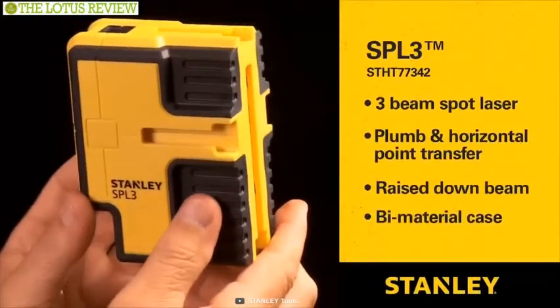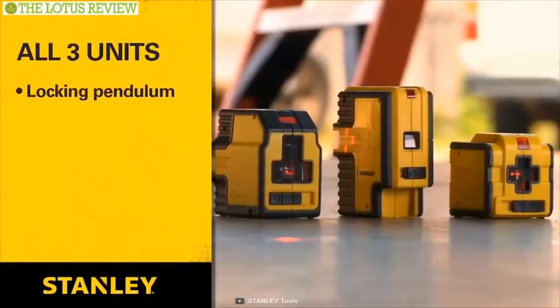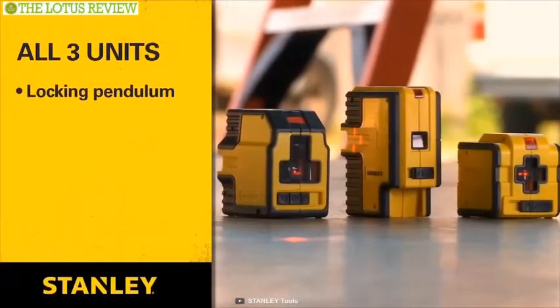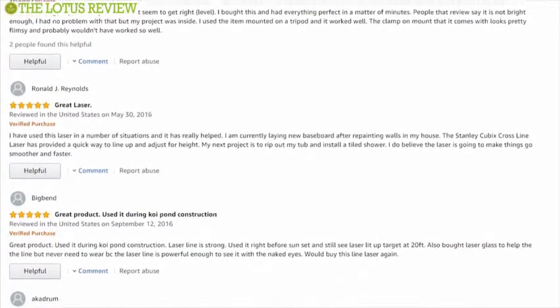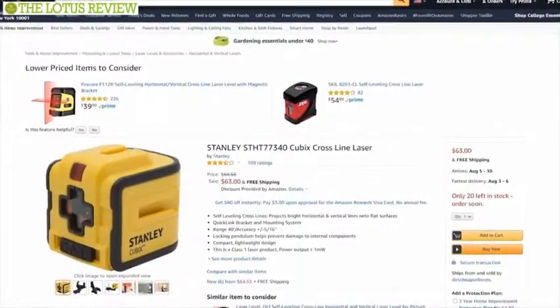The Cubix Crossline Laser will help you to sync and even out literally everything, making your house or office level and sound. Not surprisingly, this product has exceptionally good reviews and its price is around $63.